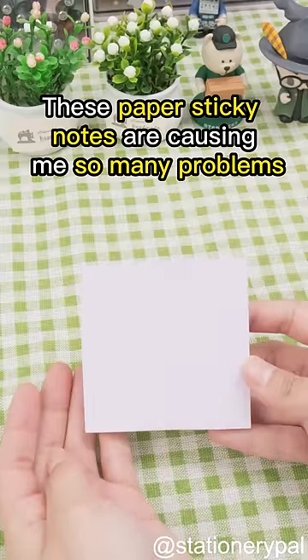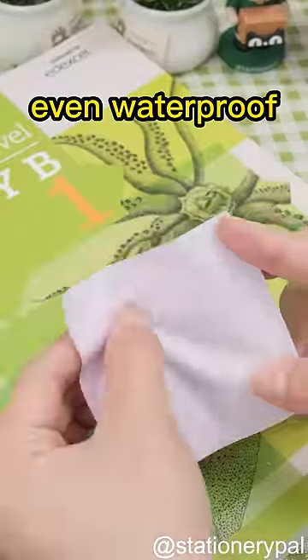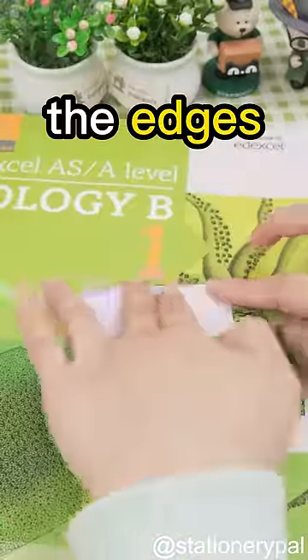These paper sticky notes are causing me so many problems. They keep blocking the text I need to read, and they're not even waterproof. Plus, when I peel them off, the edges always curl.